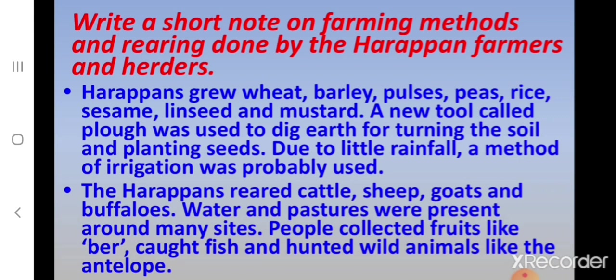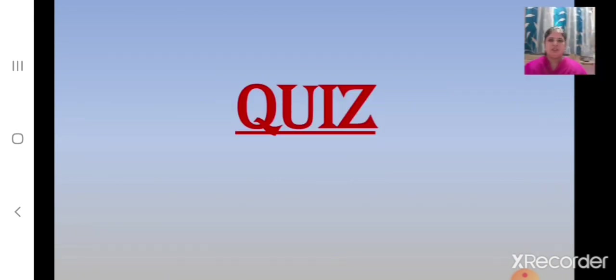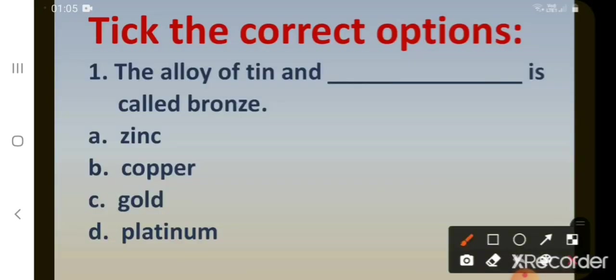Now children, let's have a quiz. Pick the correct options. First: the alloy of tin and dash is called bronze. Options: A. Zinc, B. Copper, C. Gold, D. Platinum. The correct answer is B. Copper. The alloy of tin and copper is called bronze.